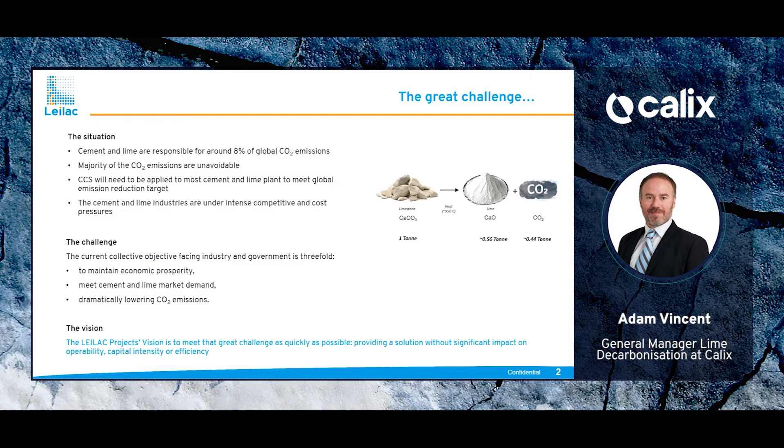Primarily, the issue with CO2 emissions evolves from the reaction of limestone with heat addition to produce lime and carbon dioxide. The total cement and lime industry is accountable for approximately 8% of global emissions, and this unavoidable reaction to produce lime and CO2 is responsible for somewhere between 60 and 70% of those emissions.